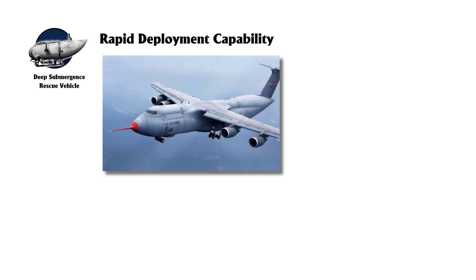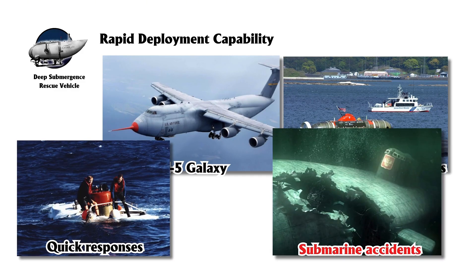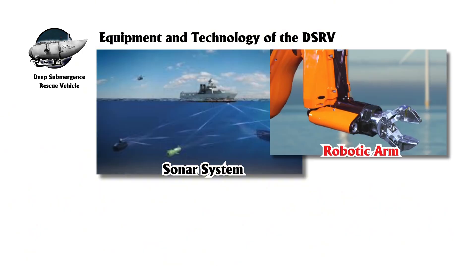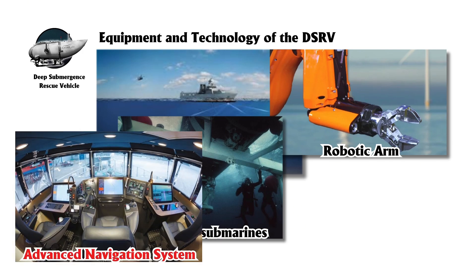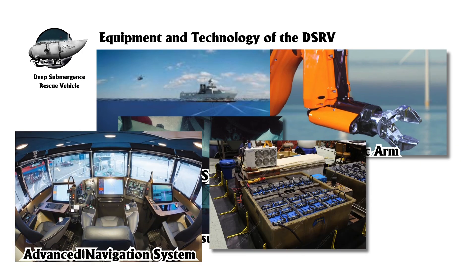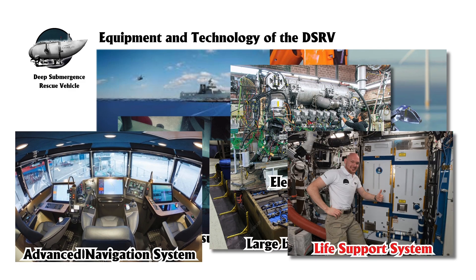They can be transported by aircraft, such as the C-5 Galaxy, and launched from host vessels or submarines, allowing quick responses to submarine accidents worldwide. Equipped with sonar, robotic arms, and advanced navigation systems, DSRVs can dock with submarines even if they are damaged or at awkward angles. They are powered by large batteries that support electric propulsion and life support systems, enabling extended underwater operations.